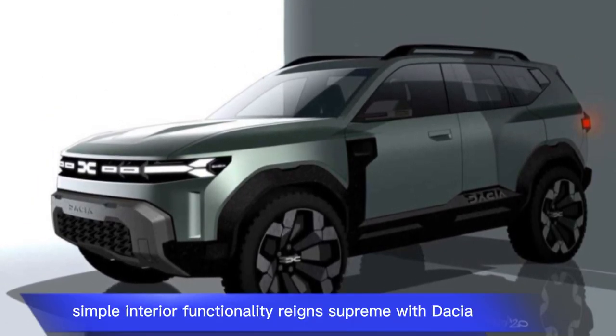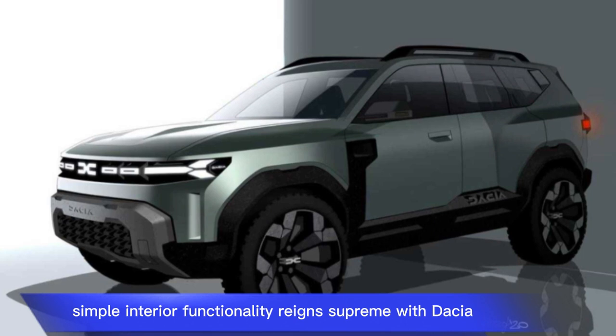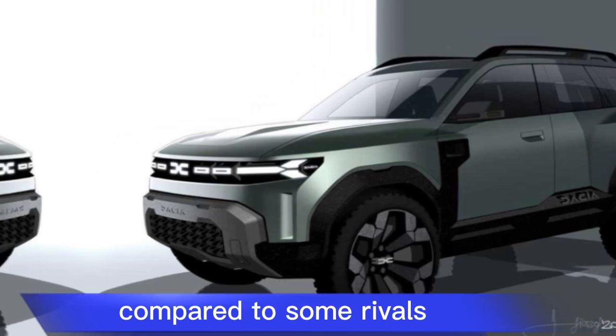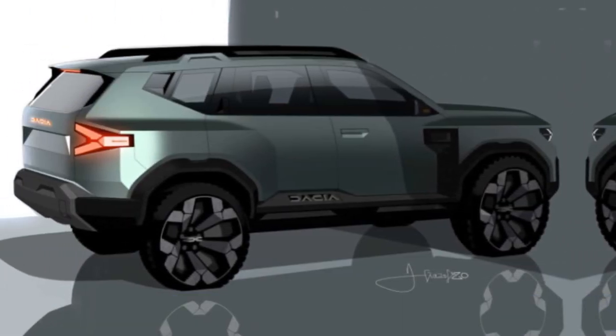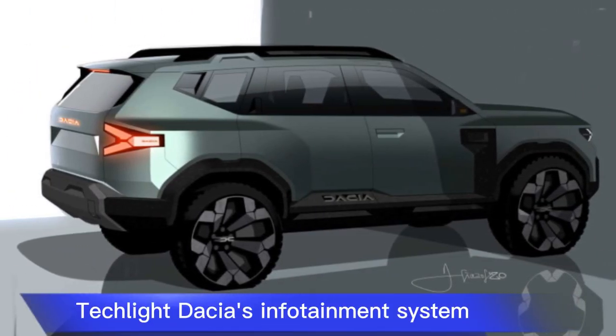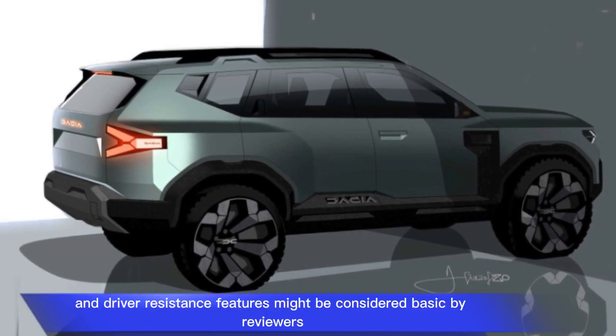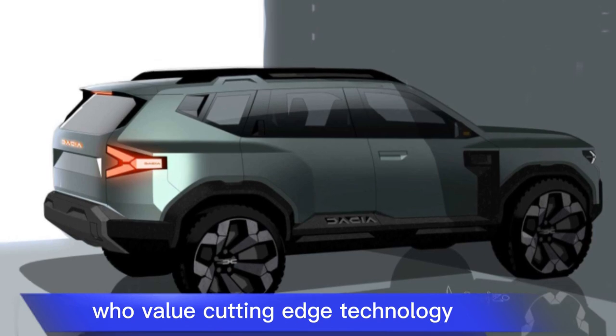Possible weaknesses: Simple interior — functionality reigns supreme with Dacia, so expect hard plastics and a less luxurious feel compared to some rivals. Tech-light — Dacia's infotainment system and driver assistance features might be considered basic by reviewers who value cutting-edge technology.